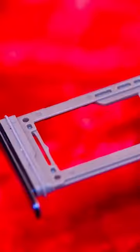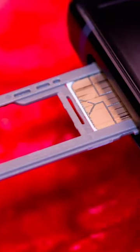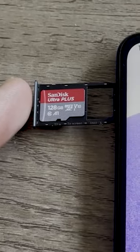One thing that you're probably not going to see — since you're probably wondering — is the return of the micro SD card slot. Unfortunately, we might just have to accept that that's probably never coming back. So sad.